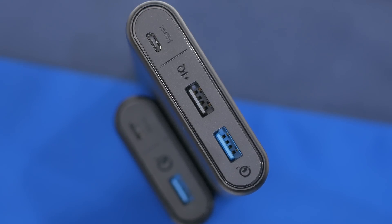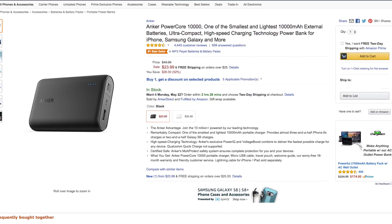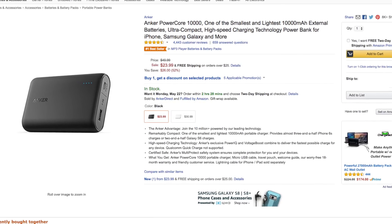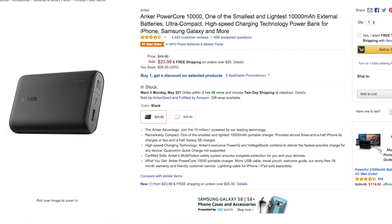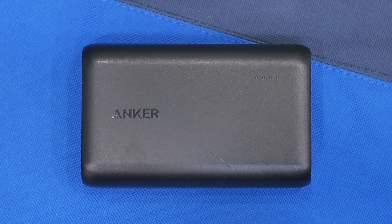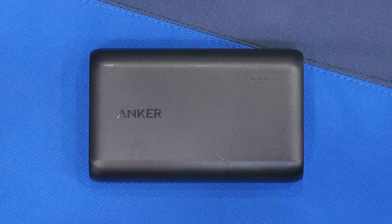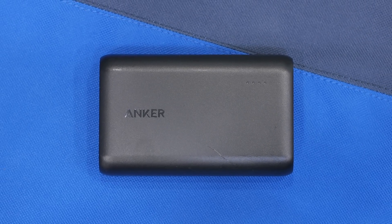The same model is also available in a 20,000mAh option — essentially the same pack but larger and with two USB ports. If you don't have a Quick Charge compatible device you can save a few dollars by getting the version without QC, and it'll still deliver the same charging speed for standard devices like the iPhone. The Anker is the one I personally use — I've had a ton of battery packs and this one is super reliable. The 10,000mAh model is my favorite for its portability.